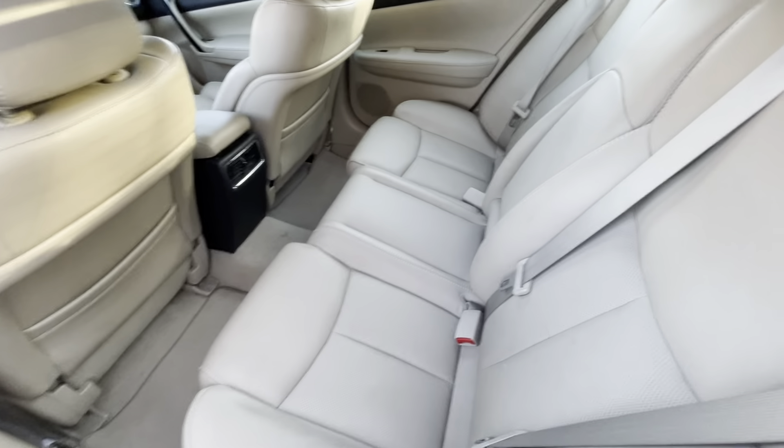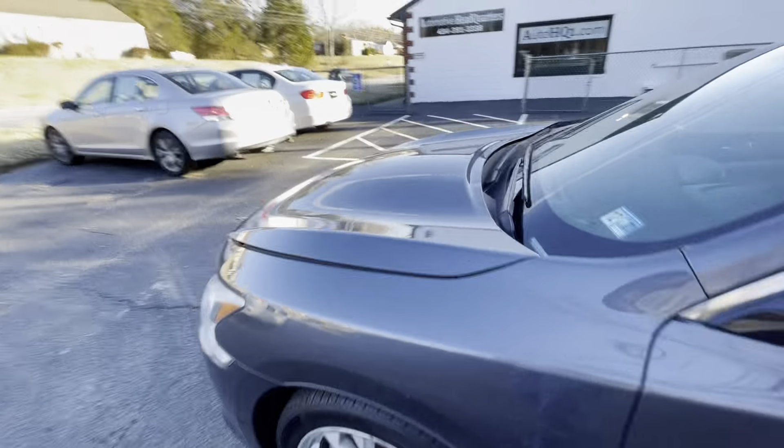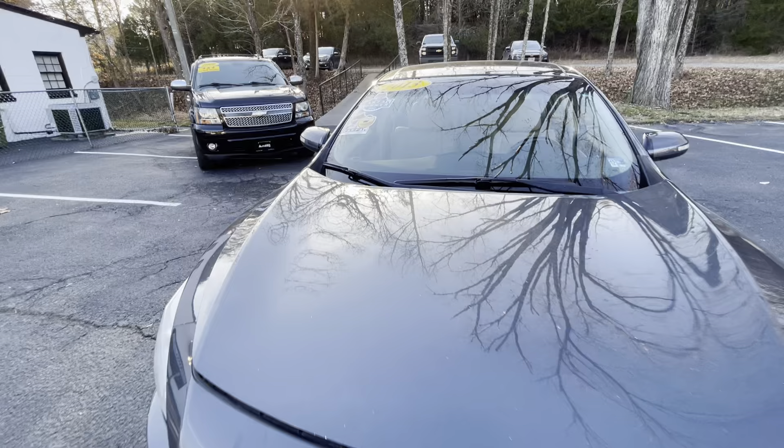Only asking $12,900 for it. Back seats of course look amazing. This is a one owner, guys — one owner and well maintained, which means they did regular oil changes on it.